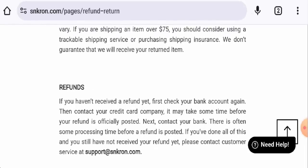Now let's talk about Sneaker On reviews. This website hasn't received any customer feedback yet. The trust score is 1% and the content quality is also plagiarized.